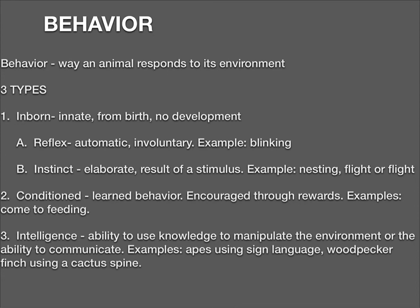The last type is intelligence — the ability to use knowledge to manipulate the environment or the ability to communicate. Such behavior is seen in some birds, mammals, and humans. Chimpanzees have figured out how to use large stones to crack open a nut, while others fashion twigs to fish in termite mounds. The woodpecker finch, lacking the long probing tongue of real woodpeckers, uses a pointy cactus spine held in its beak to dig grubs out of tree branches. All of these are examples of intelligent behavior.